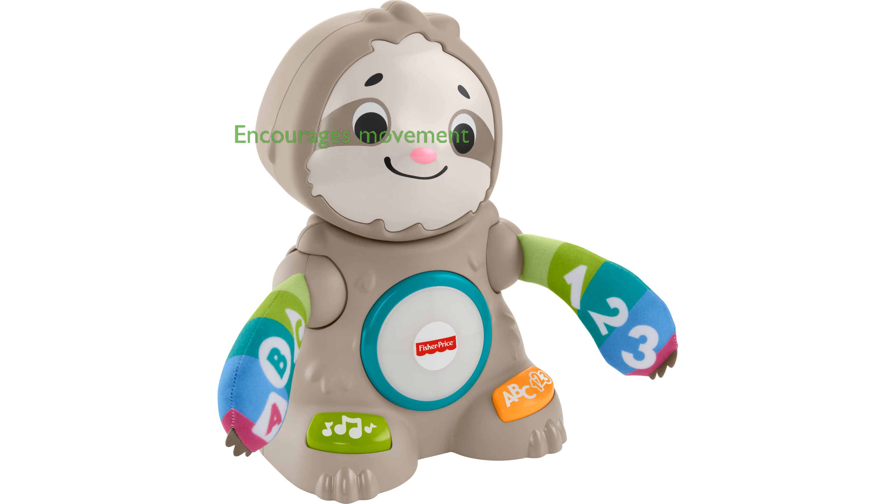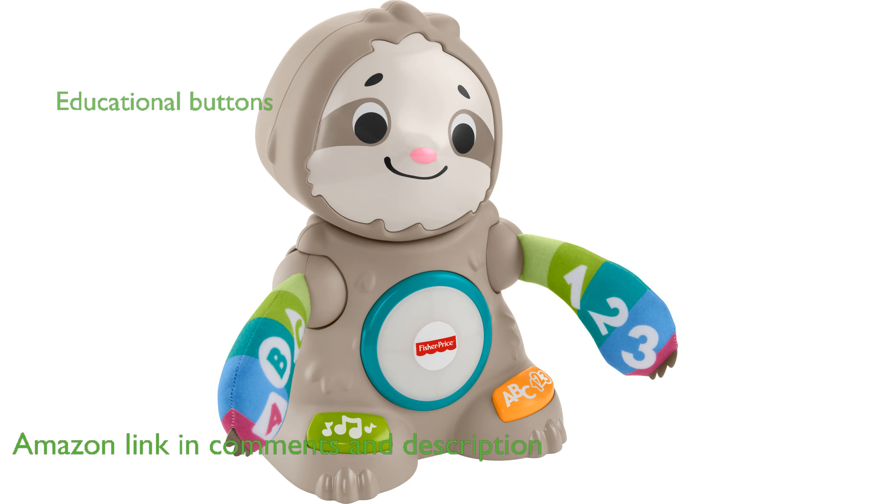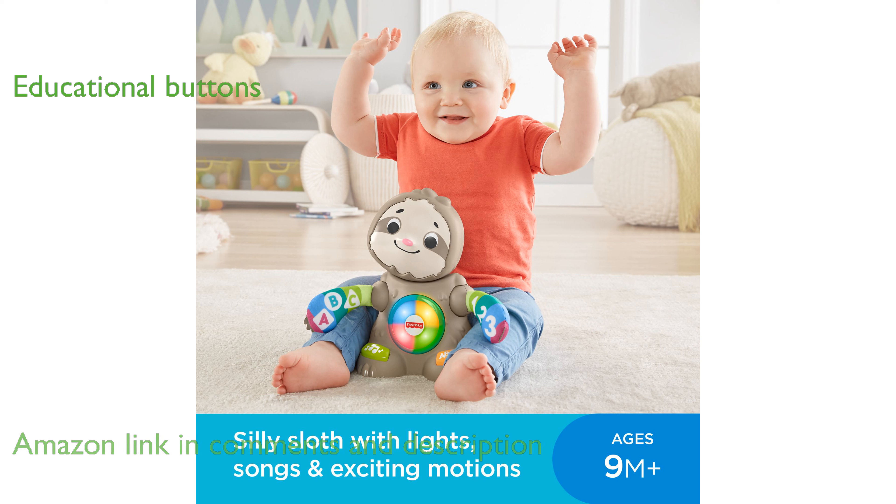The Fisher-Price Sloth Learning Toy encourages infants and toddlers to move and learn with its captivating lights, music, and dance moves. By pressing the buttons on the sloth's feet, children can learn about numbers, colors, and more as the sloth claps and bobs its head.